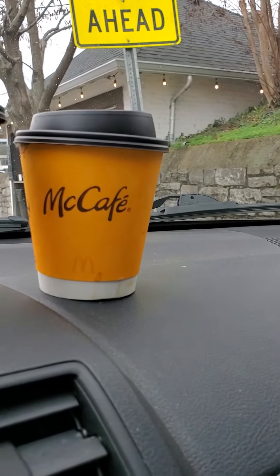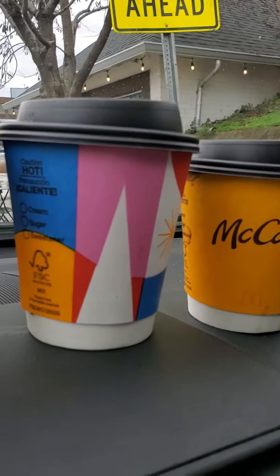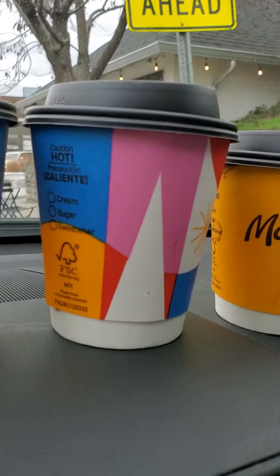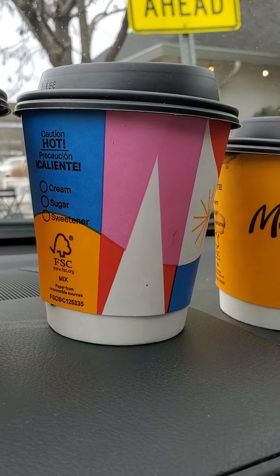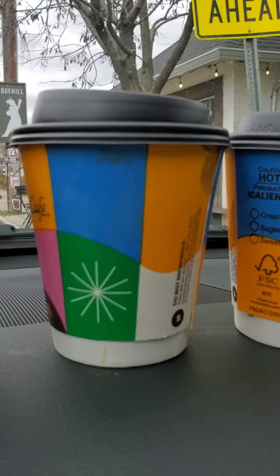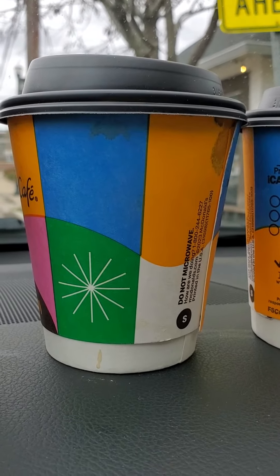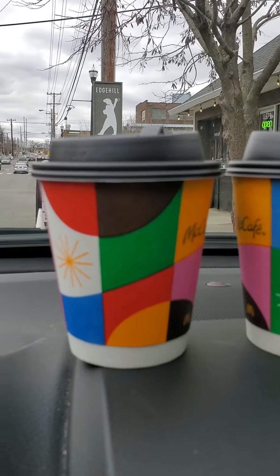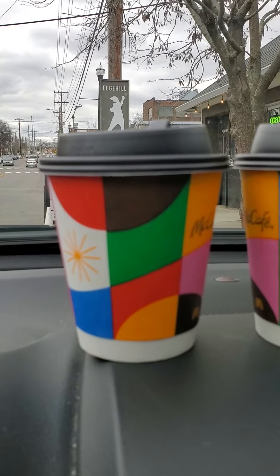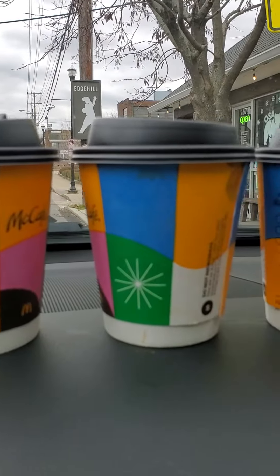Here's the original McDonald's small coffee cup — this is the first of the Christmas design that I bought a few weeks ago. This is the second one, which is the newest one from the previous video. And here's the one I bought yesterday in Hendersonville. They're all the same design; I just have them turned different ways so you can see all around the cup.